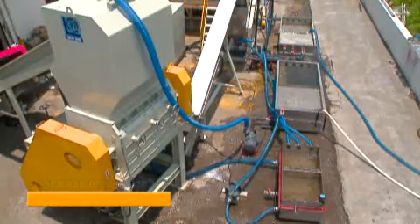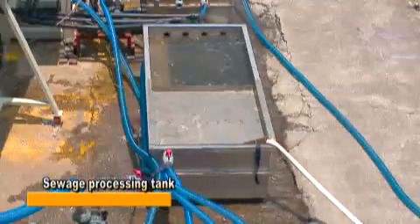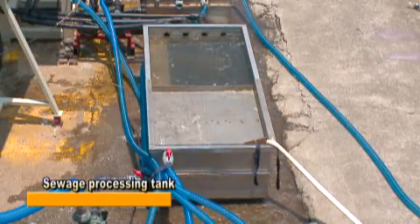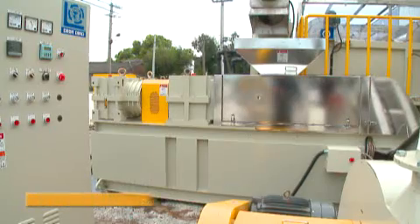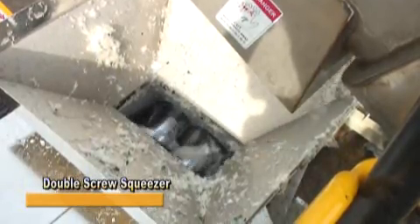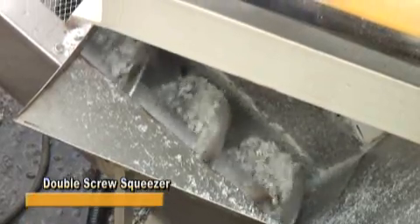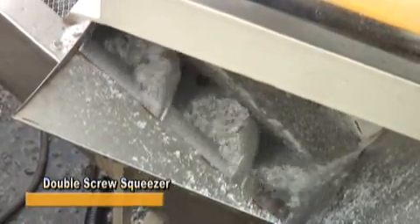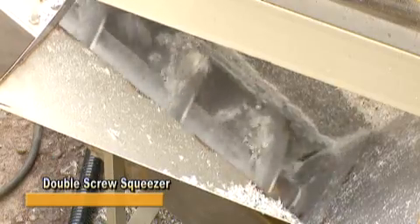A sewage processing tank is mainly for collecting the drainage of previous water washing processes and then separating water from impurities to achieve water recycling. To surpass the conventional single screw squeezer, the double screw feed-in squeezing method efficiently squeezes out 3–7% of the liquid from plastic material after the cleaning process.